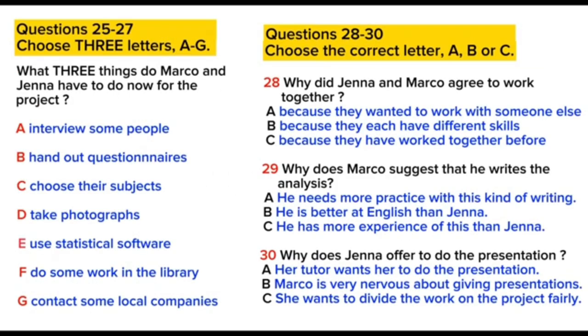Now you have some time to look at questions 25 to 30. Now listen carefully and answer questions 25 to 30.